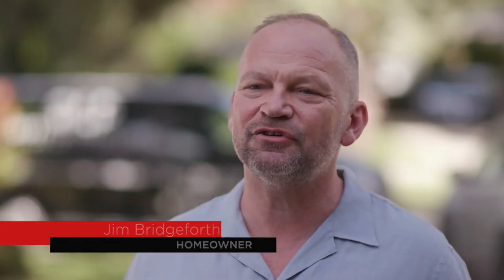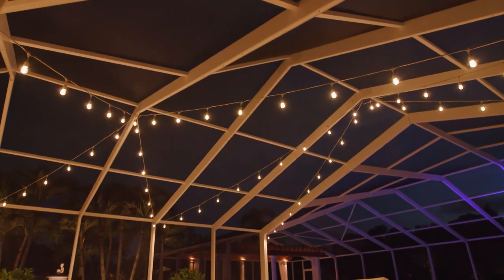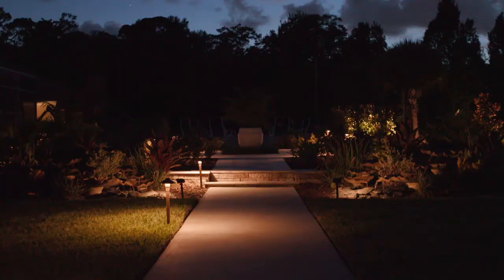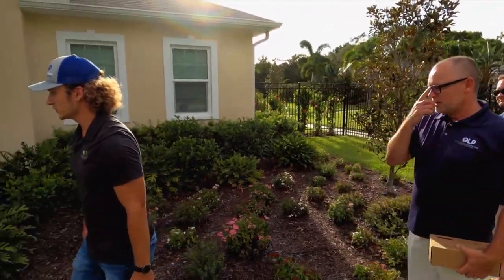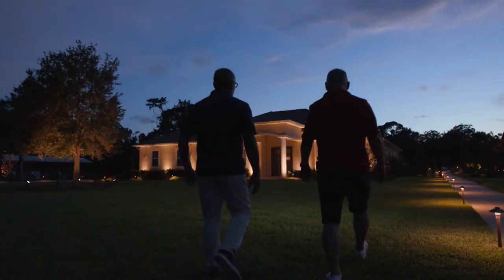I decided to install outdoor lighting because we have this big property and at night it was just a void — you couldn't see anything. We really wanted to enjoy the space at night. I had seen what other people had done with their properties at night and thought, wow, that would be so beautiful. Offer or ask for a nighttime demonstration — you get to see your home in lights before you buy it. That's a wonderful way to really understand what you're getting from the lighting design.